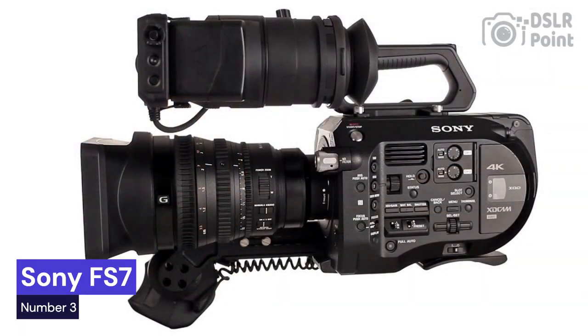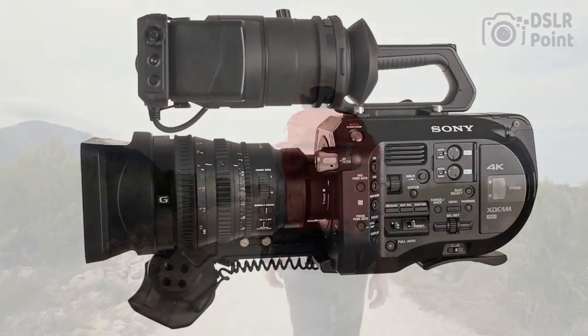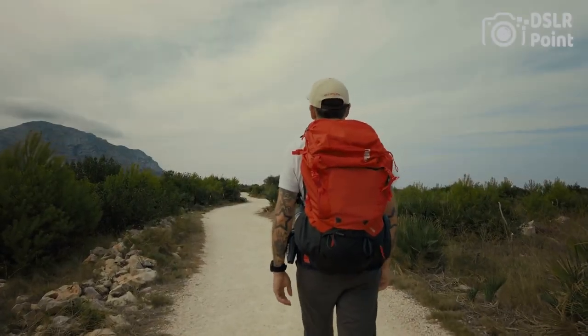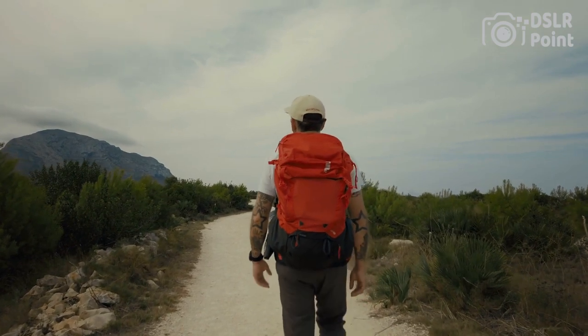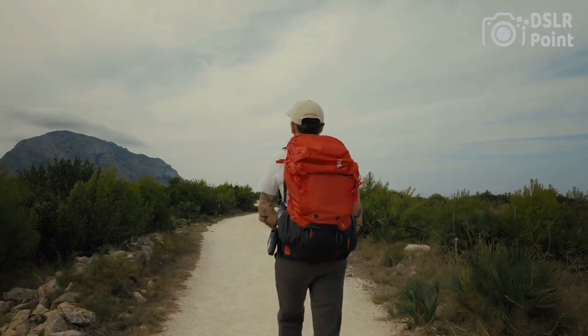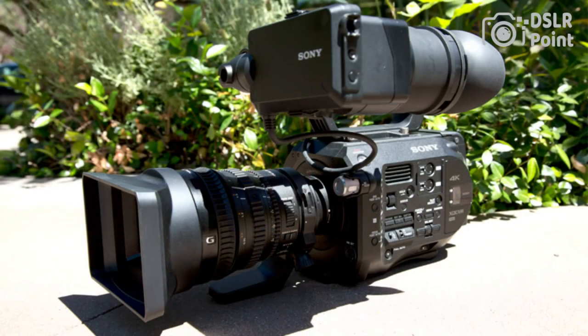Our third choice is the Sony FS7, a professional-grade camcorder designed for film and video production. It features a Super 35mm sensor, high dynamic range, and a wide color gamut to capture stunning images. The camera is capable of shooting in 4K resolution at up to 60 frames per second and can also capture slow-motion footage up to 240 frames per second in full HD.